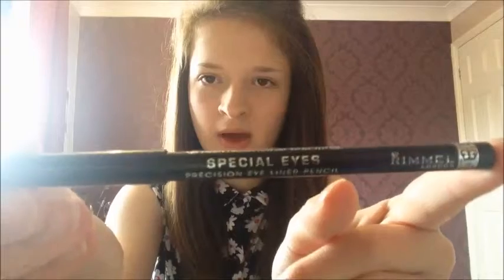I'll start with eye products. I've been loving the Special Eyes precision eyeliner pencil by Rimmel. It's not the scandalised one — I think it's about £3 cheaper. I don't really use eyeliner that much and I'm not that good at putting it on, but I find the tip really nice. If I sharpen it it'll be fine, though it does fade to grey throughout the day.